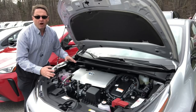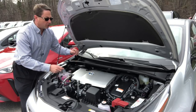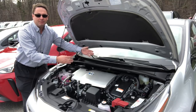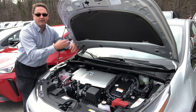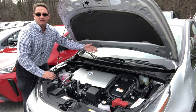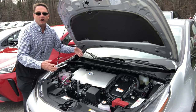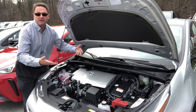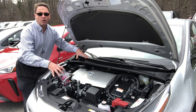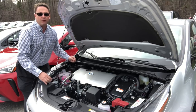The all-wheel drive system has a separate electric motor that's electronically controlled in the rear of the vehicle, and it engages from stopped to six miles an hour, giving you torque to get going. Between six and 43 miles an hour it works as an on-demand all-wheel drive system — if it detects loss of traction or slipping it kicks in. Above 43 miles an hour, it's just front-wheel drive.